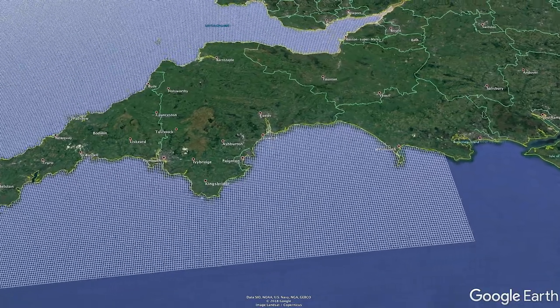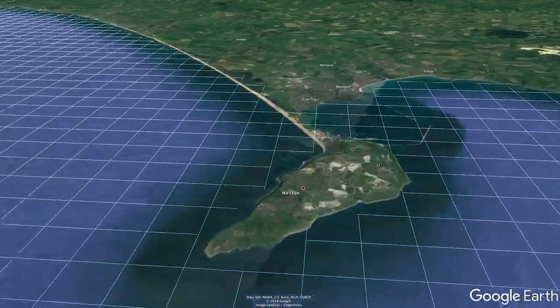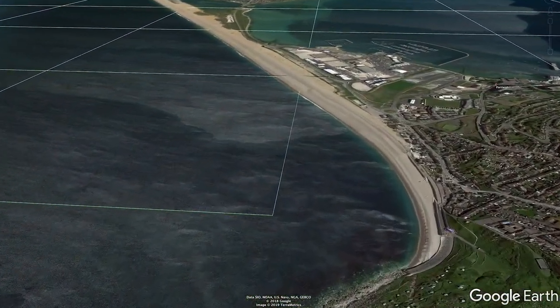One of the ways we're going to really improve the forecasting of wave run-up and overtopping hazard is by making models which have much finer resolution, so they increase the granularity of the predictions we have around the coast.